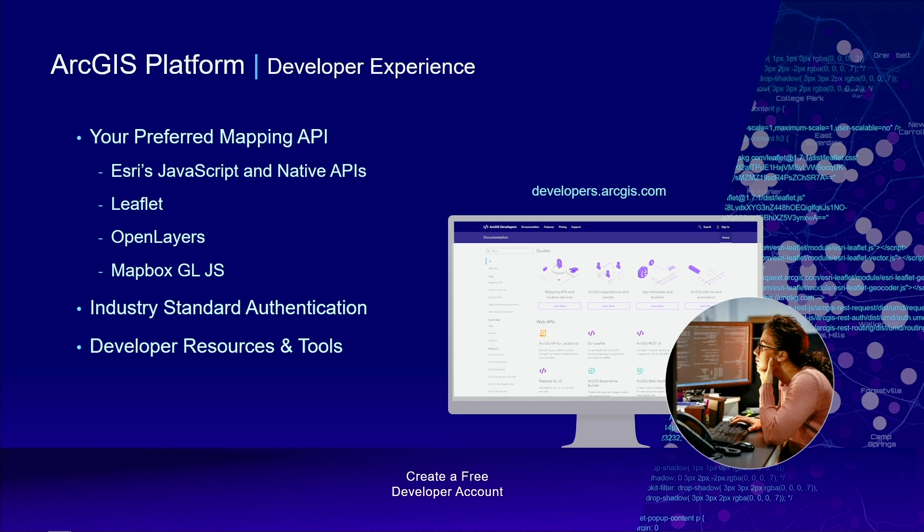ArcGIS Platform provides a premium developer experience, and you can use the API of your choice. The platform comes with a robust JavaScript API and a set of APIs for mobile and desktop development. You can also bring your own API, leveraging the investment you've already made. ArcGIS Platform supports industry-standard authentication through the use of API keys. On the developer site, you'll find extensive SDK documentation and over a hundred tutorials with a live sandbox that you can code against and see your changes instantly.